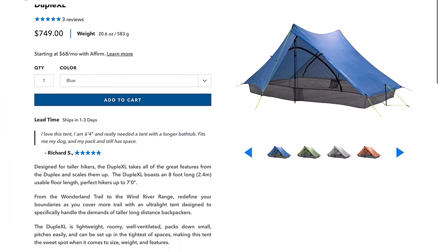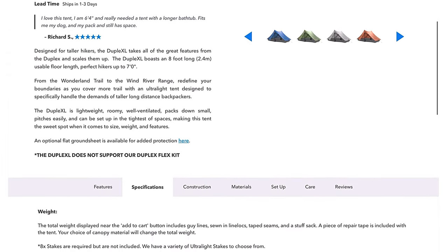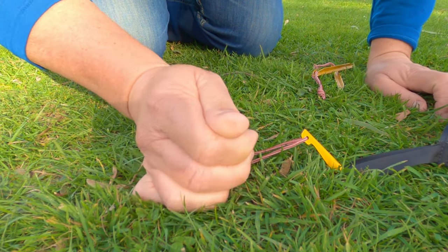As I've mentioned in previous videos, in the effort to make their tents seem lighter than they really are, not all manufacturers tell you the real weight. So ensure that the advertised weight includes all pegs, poles and guy lines.